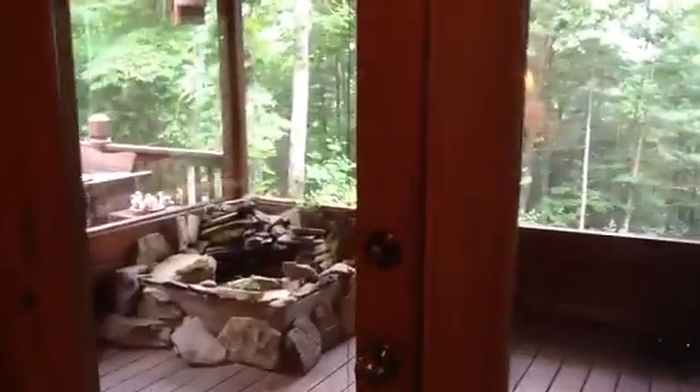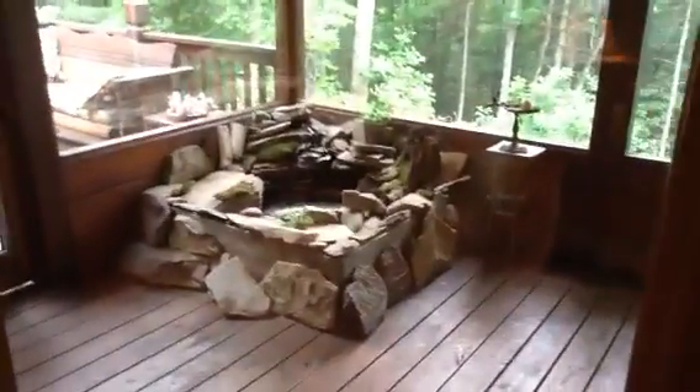The bay window in the bedroom. Also double glass doors leading out on the screen porch, and a little water feature right outside the door.